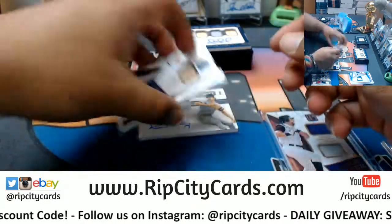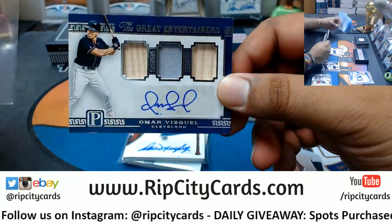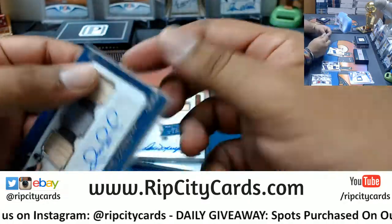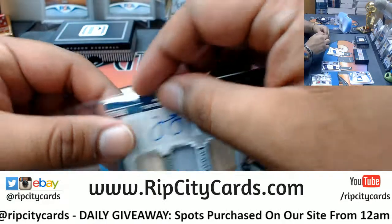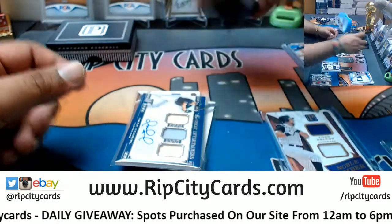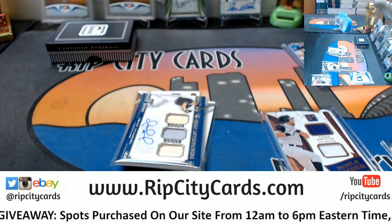That's numbered to 149. And Omar Vizquel of the Indians, triple relic with the auto — very nice — that's also numbered to 149. Let me put that right side up. I need 180s for this which I do not have, so I'm going to grab those top loaders.